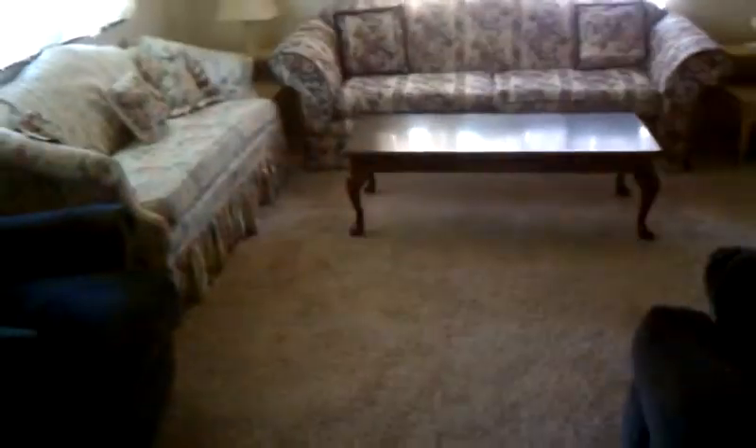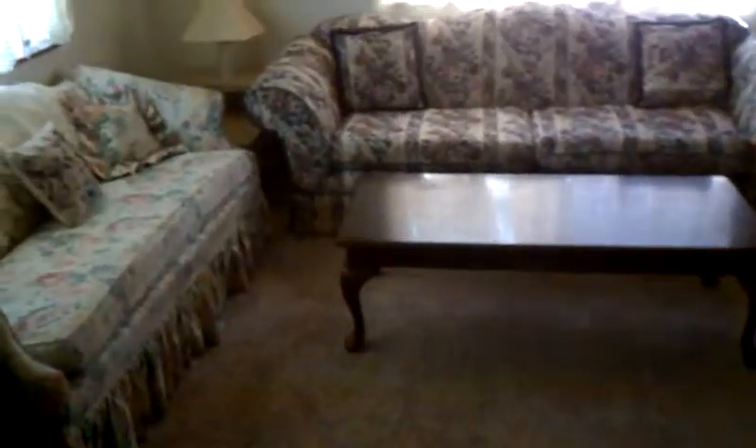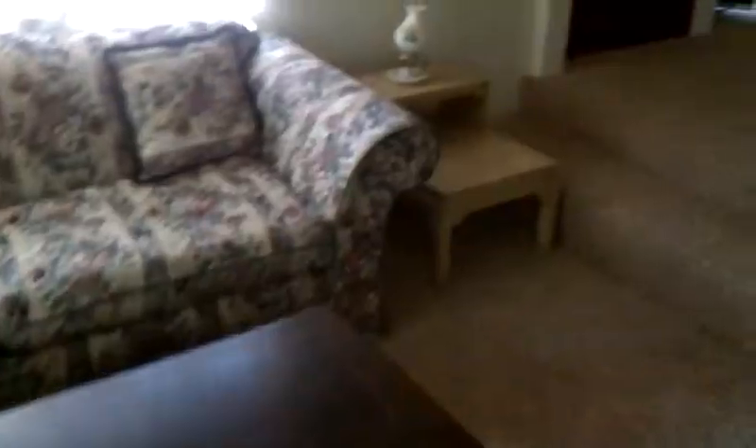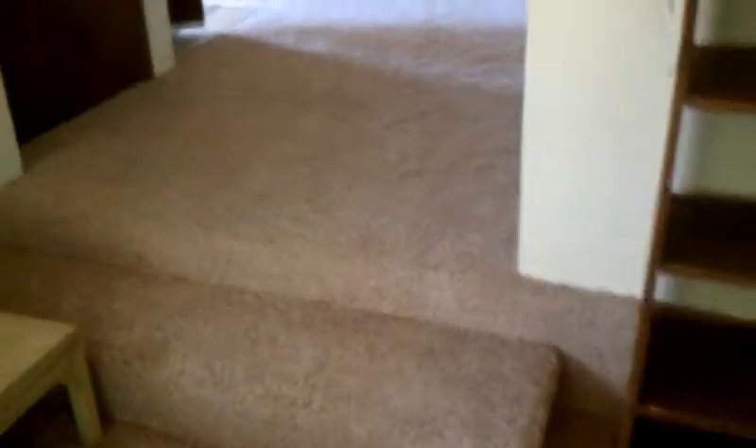And again, here's the carpet in mom's room. Jordan and I moved all the furniture out of the house, and then Tyson and Jordan and I and Grant helped pull up all the carpet. Once the new carpet was put in, Jordan and Dad moved all the furniture back in the house.